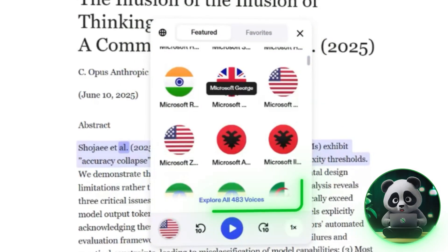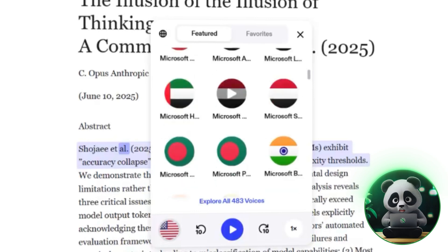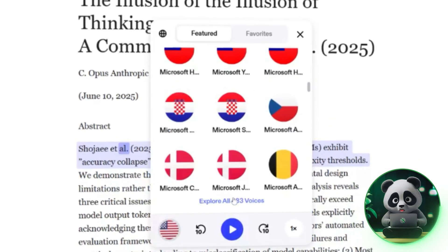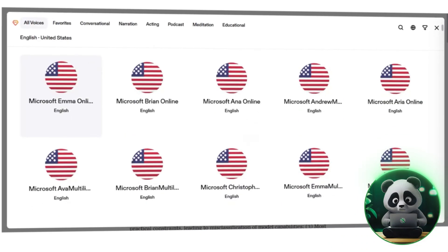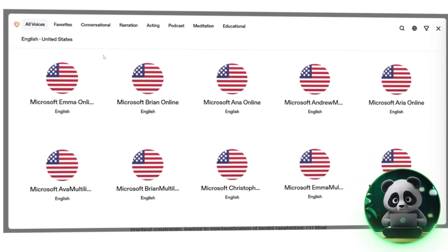Free users, however, are limited to around 10 basic voices, which can sound robotic especially at higher speeds. At average playback speed, voices sound fairly natural, and you can choose between male or female voices with different English accents.